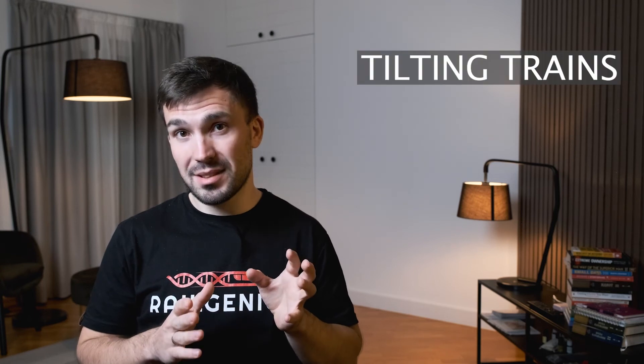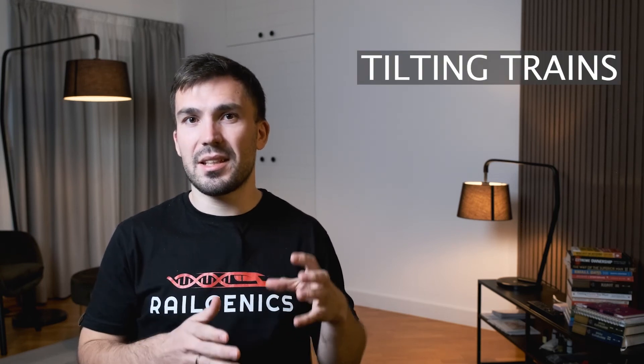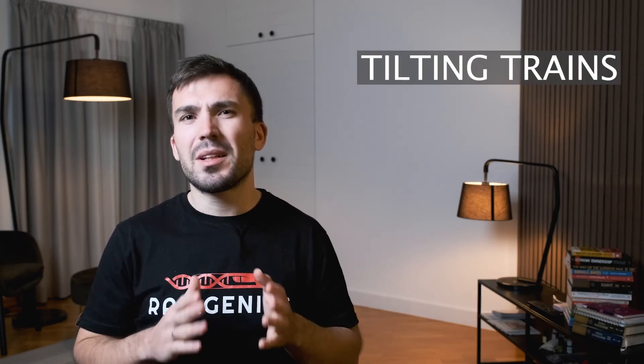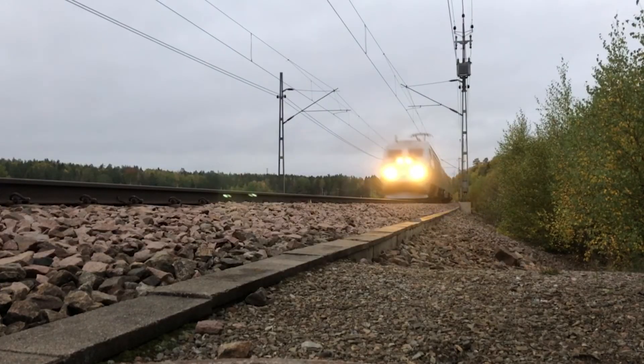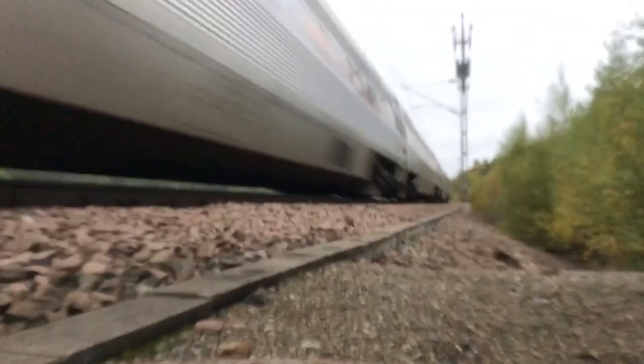There is also one other solution to counteract centrifugal force in curves, and that is by using tilting trains. This technology exists in a few different countries but is best known for its use on the high-speed train X2000 in Sweden. As far as I know, there are also some similar trains running in Italy.